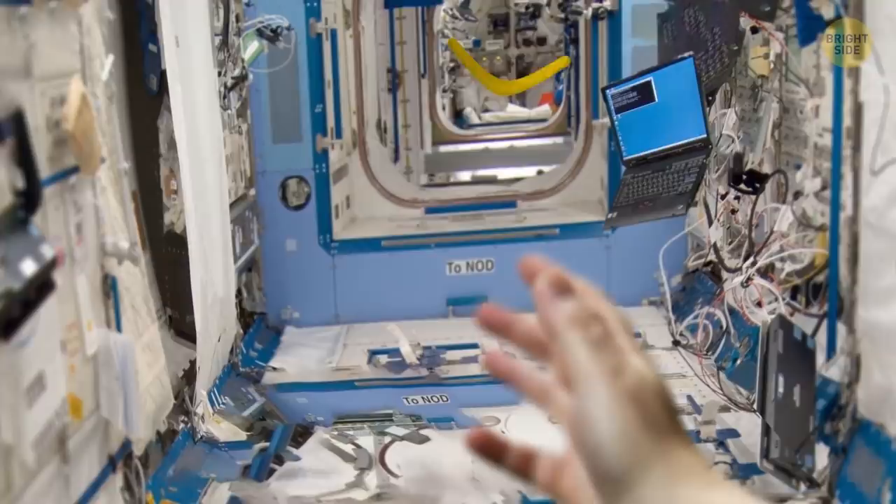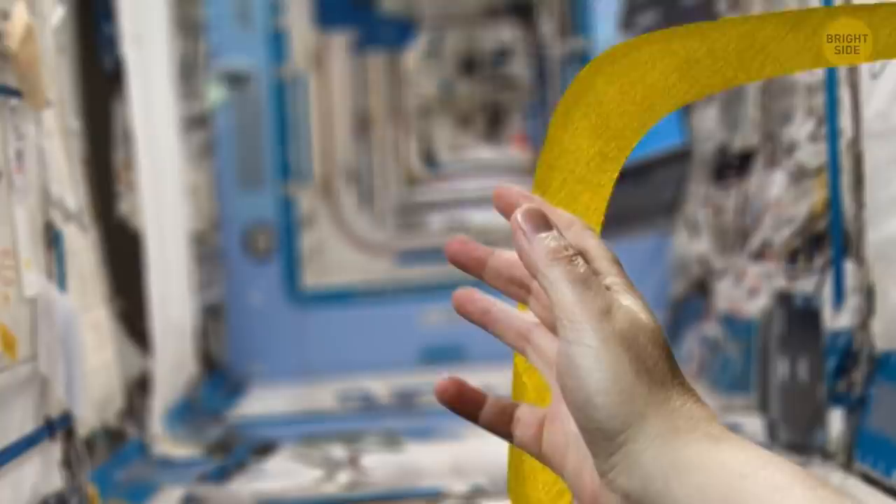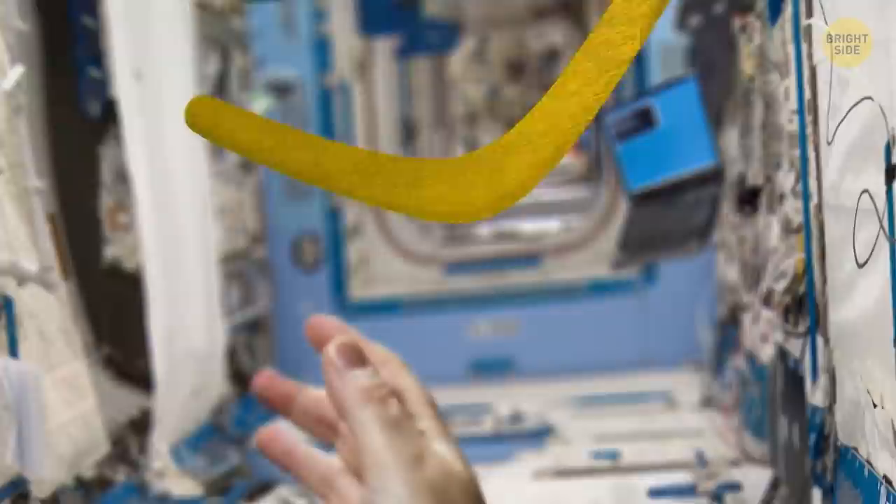When one astronaut threw a boomerang inside the International Space Station, it returned to him. As long as there's some air which provides the necessary forces, even weightlessness won't prevent you from having a bit of fun.